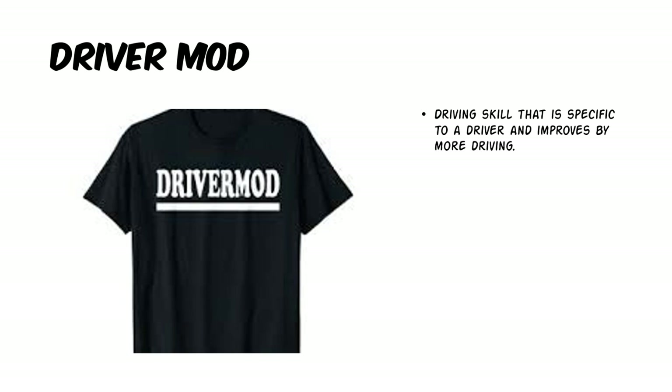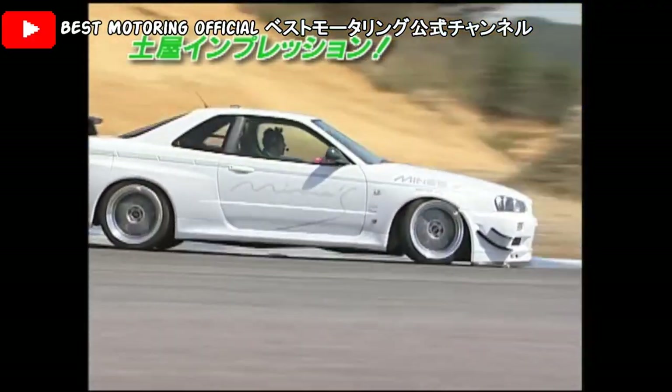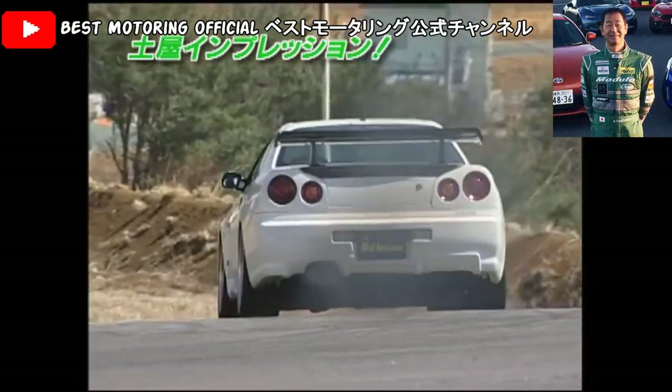Driver mod. Now driver mod goes a long way in the car community. And what that means is a driving skill that is specific to a driver, and the only way to improve it is by more driving. For example, this man has his driver mod at max level.